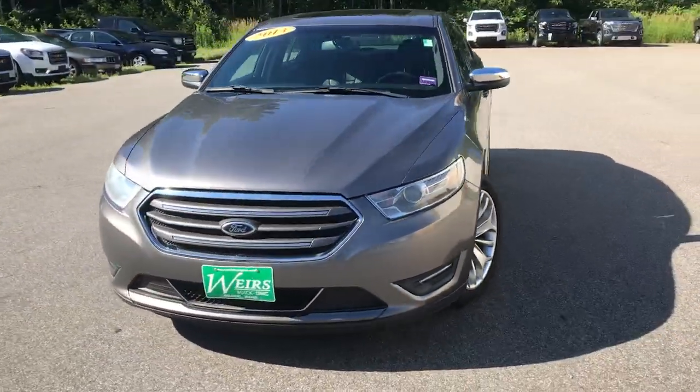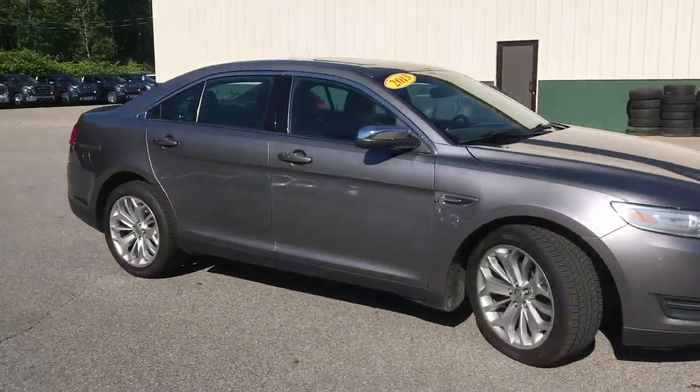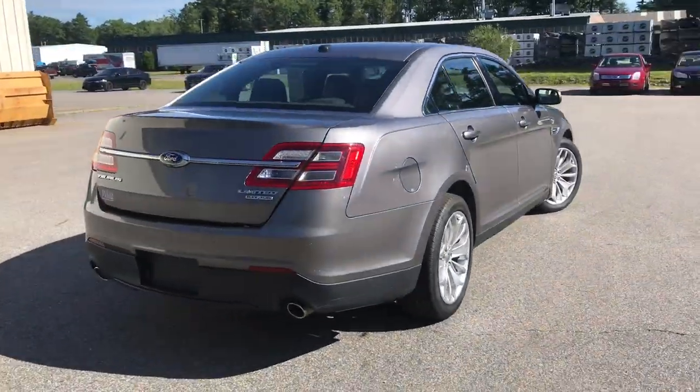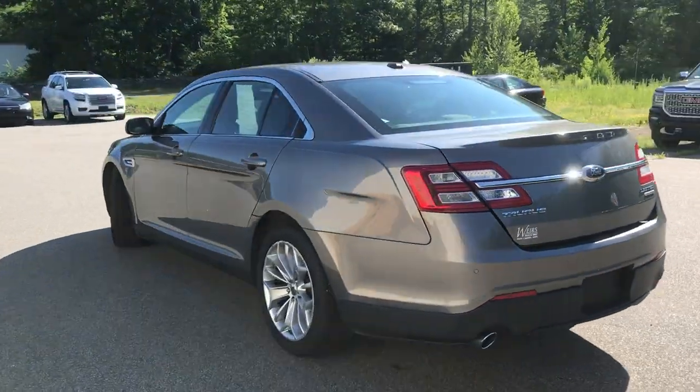Good morning. Over here at Weir's Buick GMC Route 1 in the Rundle-Main. Just wanted to do a quick walk-around video of this 2013 Ford Taurus Limited we have here on the lot. It's still available — it was a recent trade. It's in very good shape, with only a little over 77,000 miles on it.